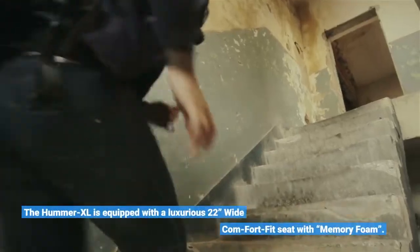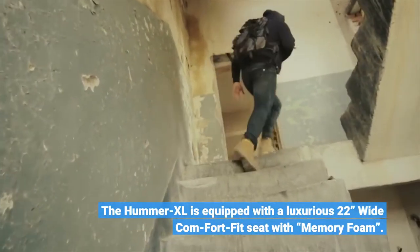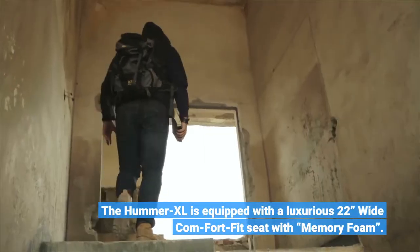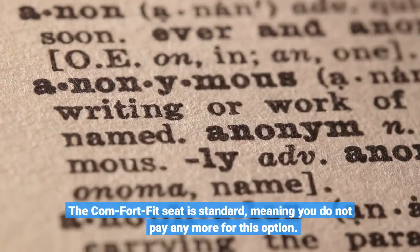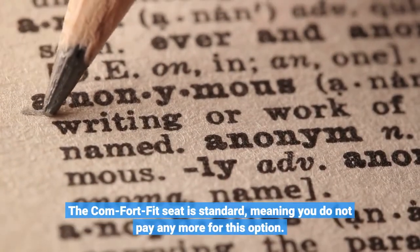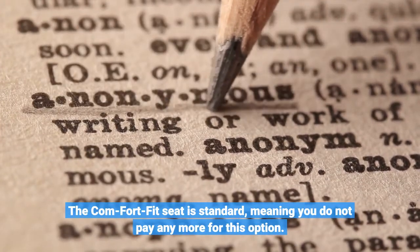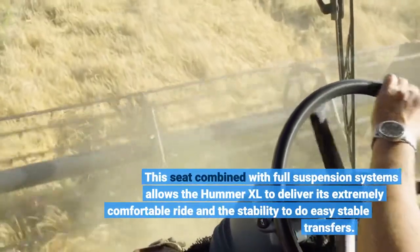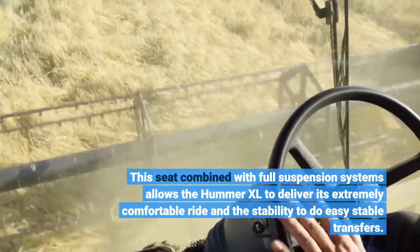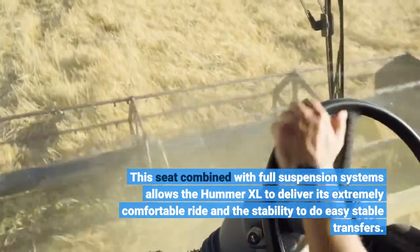The Hummer XL is equipped with a luxurious 22-inches wide comfort fit seat with memory foam. The comfort fit seat is standard, meaning you do not pay any more for this option. This seat combined with full suspension systems allows the Hummer XL to deliver an extremely comfortable ride and the stability to do easy stable transfers.